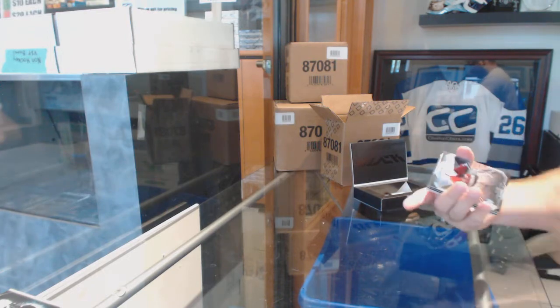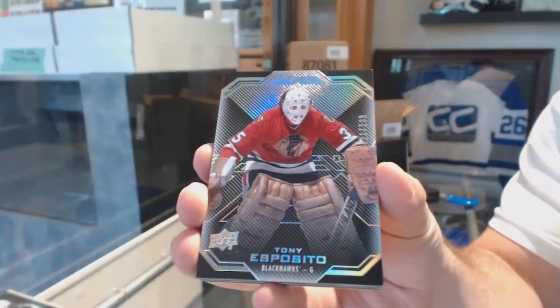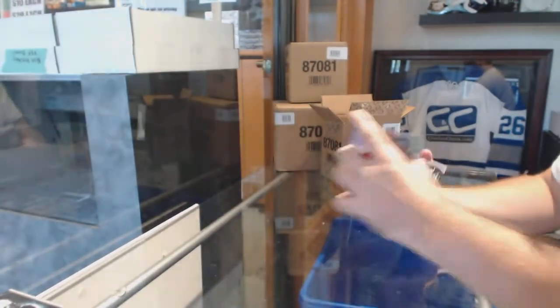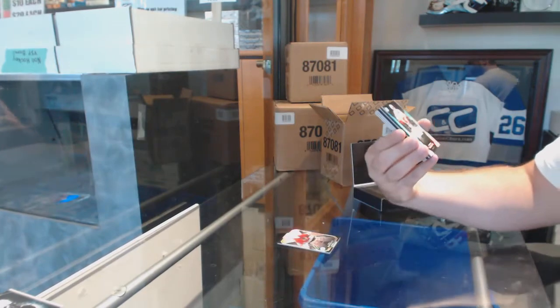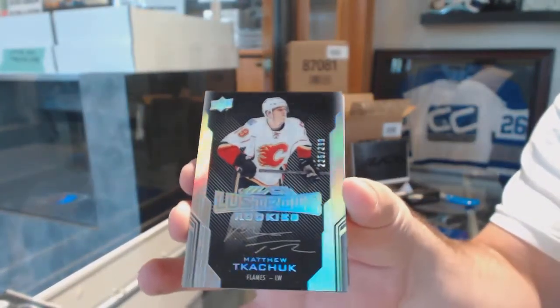And for the Chicago Blackhawks, 299, Tony Esposito. For the Calgary Flames, the 299 Lustrous Rookie Auto, Matthew Tkachuk.